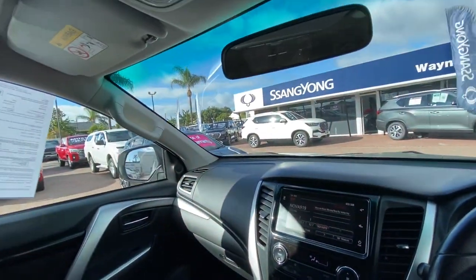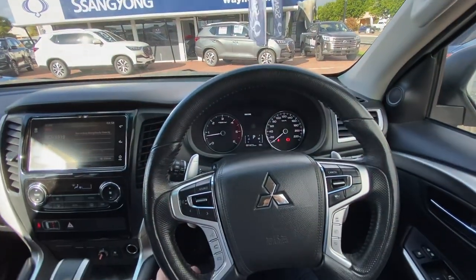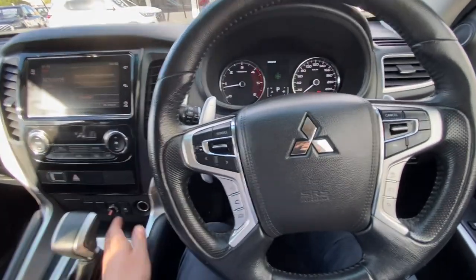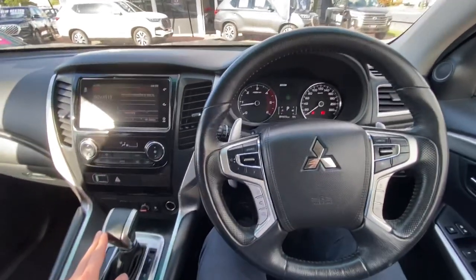This one is available now. Wayne Phyllis Automotive — 0490 479 466. My name is Rhys. If this is a car you're interested in, you can always place a deposit subject to a test drive or finance if you don't want to miss out. That's Rhys at Wayne Phyllis Automotive — we'll speak soon. Thank you.